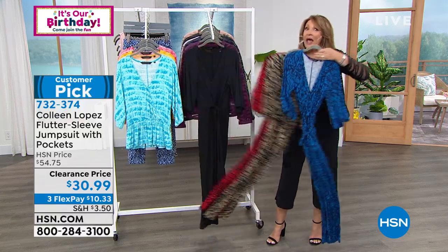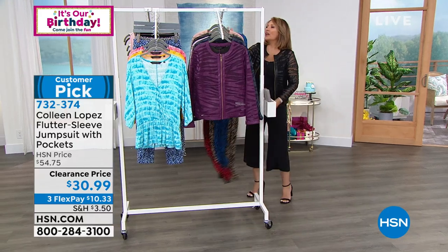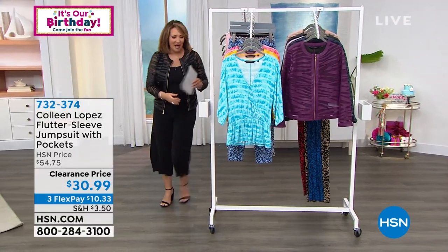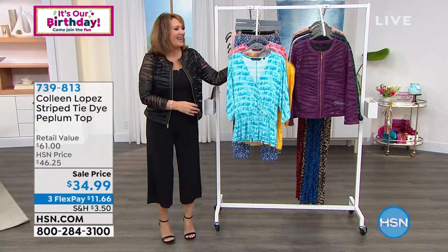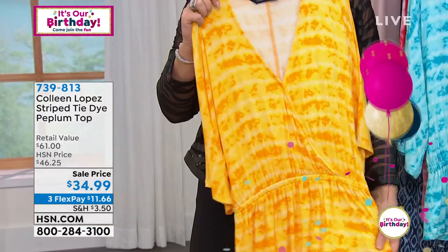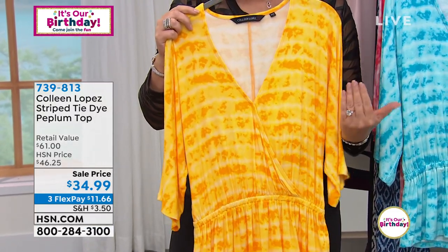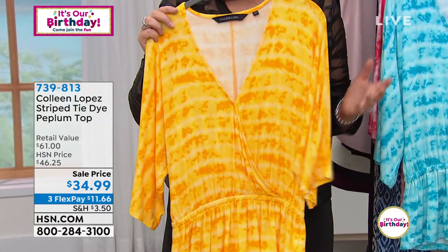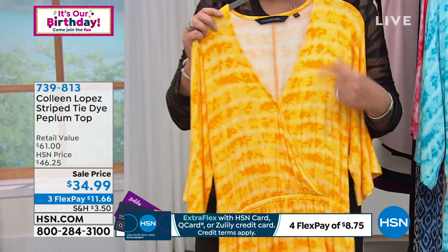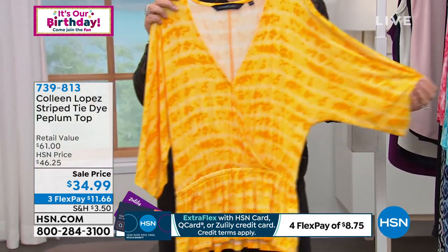That one is coming up a little bit later in the show. Next we have this fun top — tie-dye is not going away. This to me is a very modern tie-dye; it doesn't look like something we made in the bathtub in the '70s with the Rit dye and rubber bands. This is figured out. Brand new price: $34.99.